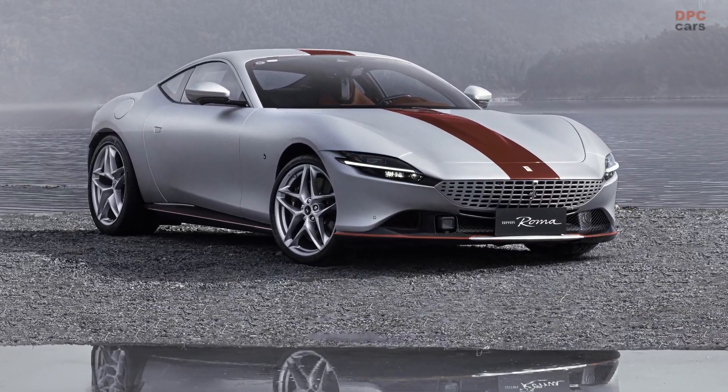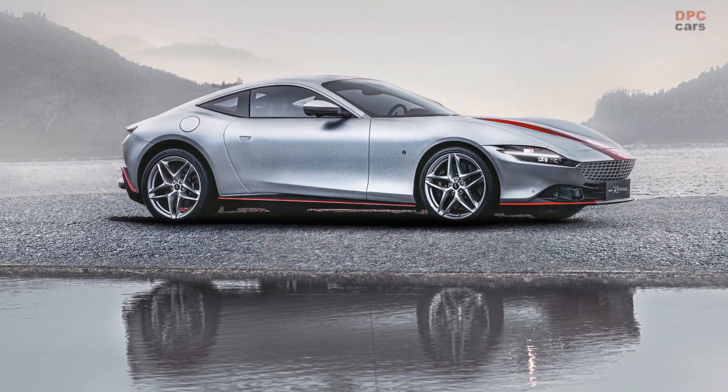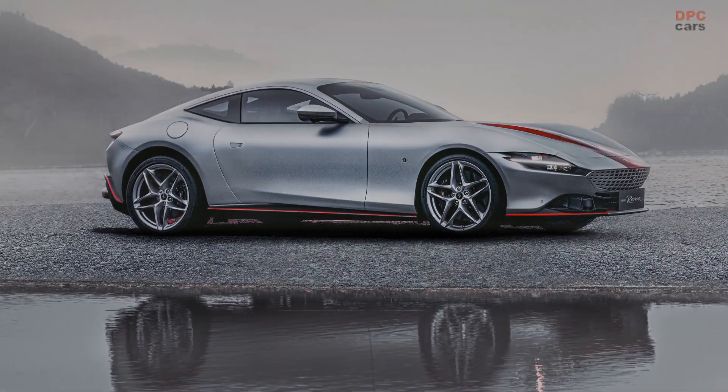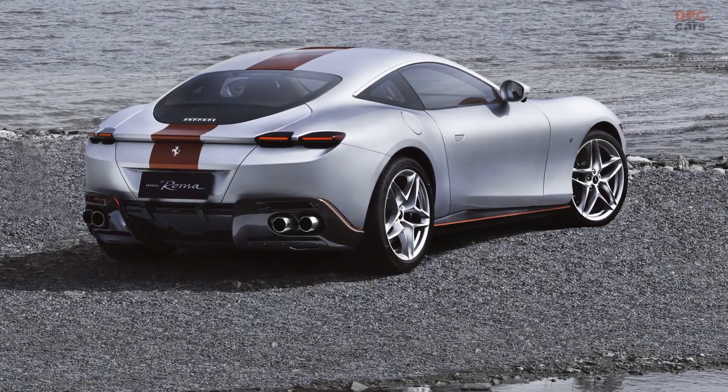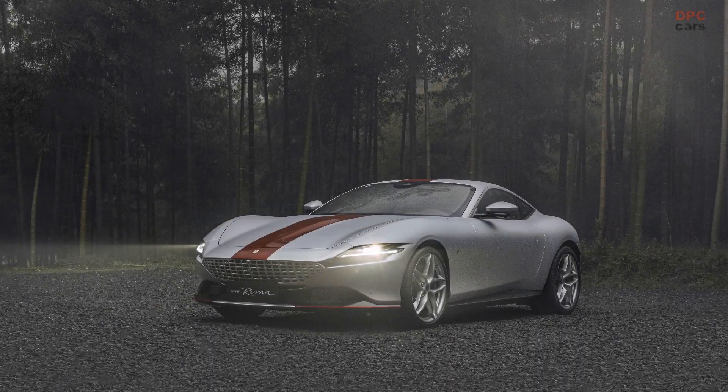Ferrari is celebrating 30 years of presence in China. Over the past three decades, the luxury car brand has expanded its reach to 21 dealerships across the country, starting from the first Ferrari ordered in Beijing in 1992.